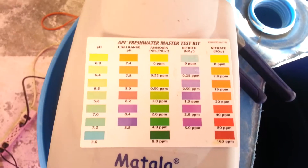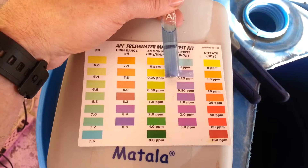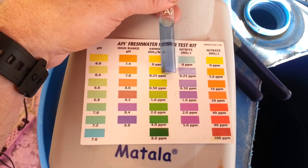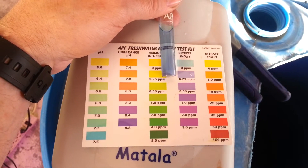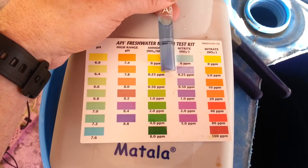My nitrate levels are staying high, so I think we're in good shape. I'm just going to keep monitoring it, but I feel really good about how everything's going now. I will be honest, I was worried, wondering if something was wrong with the way I was cycling.